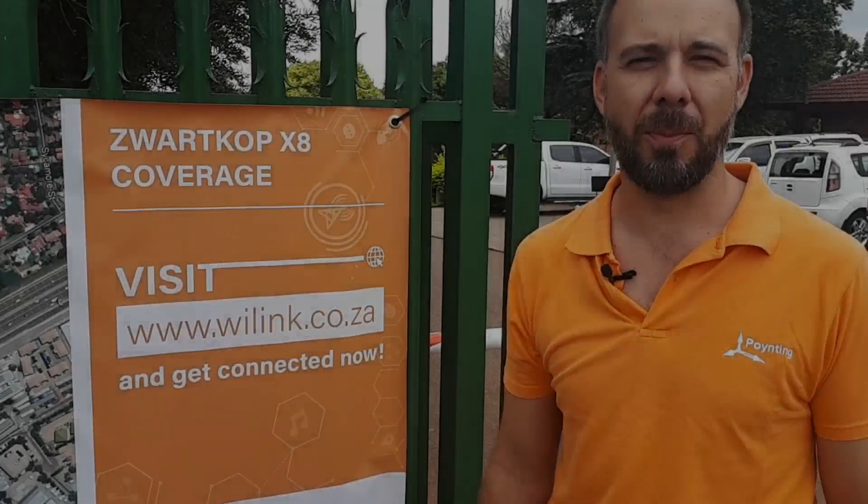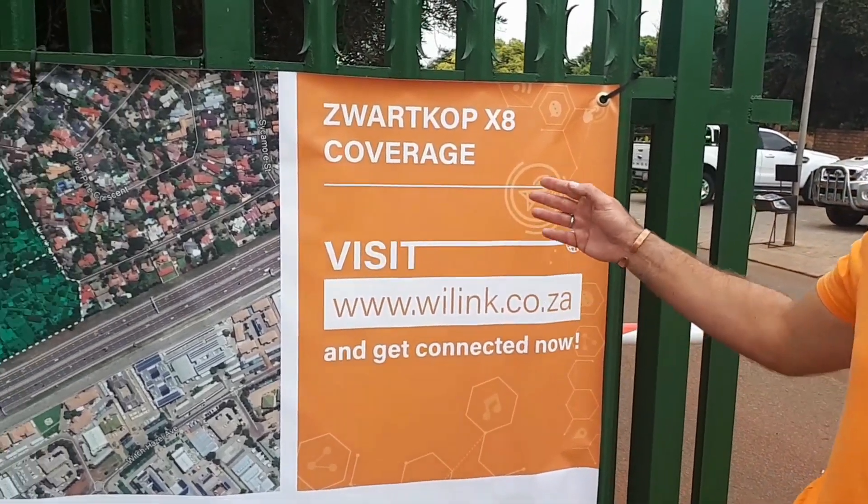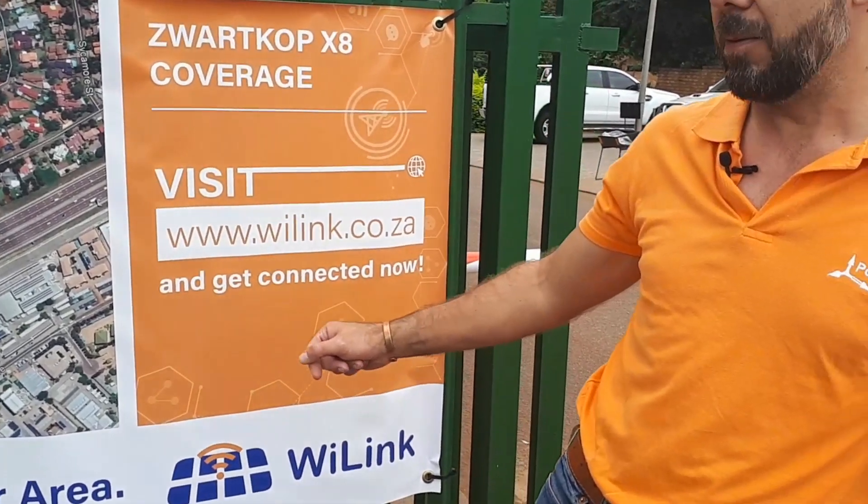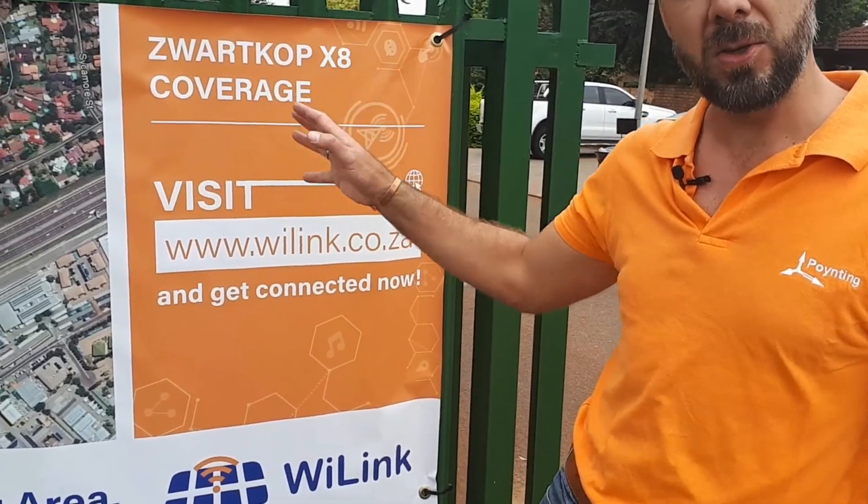My name is Edward Walker from Pointing Antennas. I'm talking about Fiber Point and how it changes people's lives by connecting them to the internet. This is an area where the ISP is Y-Link, and they used Lerumo to build the network for them.